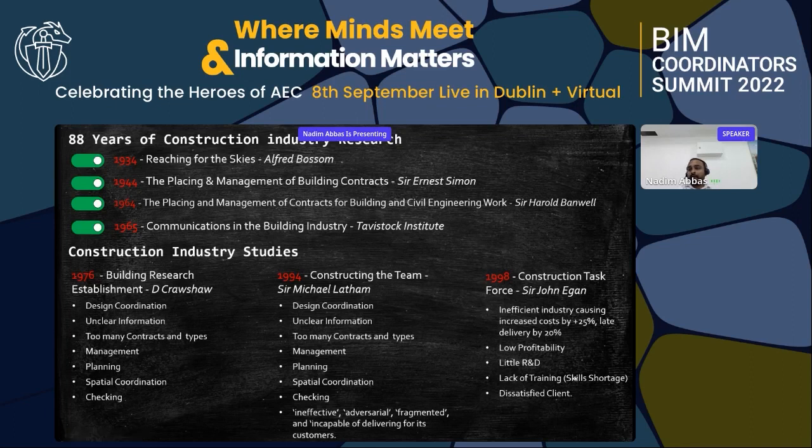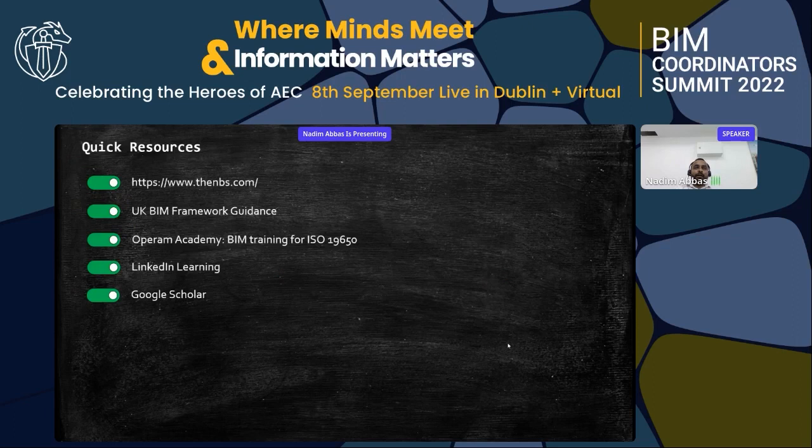From 1998, issues like low profitability and skill shortage were identified — and we are still facing skill shortages today, which is why our organization has dedicated training hours and we are seeing good results. For quick resources, I recommend the UK BIM Framework, OPERAM Academy, LinkedIn Learning, and Google Scholar — a free website where you can check research papers, which I use on a daily basis. That concludes my presentation. Thank you very much — any questions, please let me know.